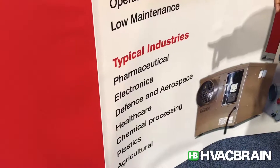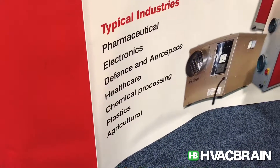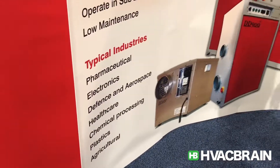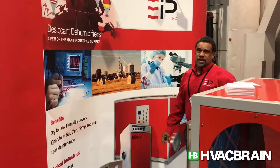Some typical industries that we sell these into are the pharmaceutical industry, electronics, defense and aerospace, healthcare, chemical processes, plastics, and agricultural. And actually, those typical industries seem to get an addition daily.